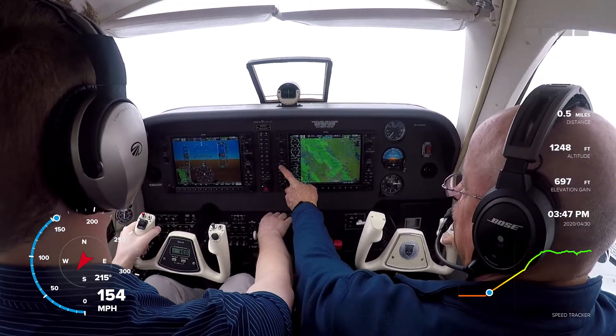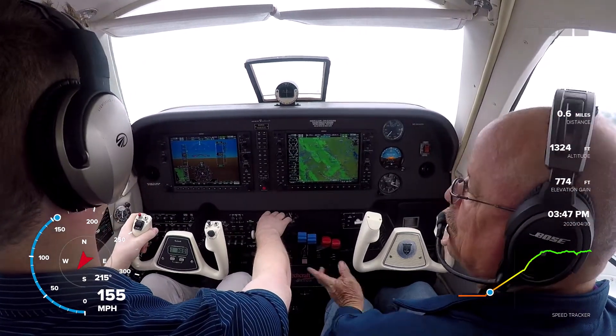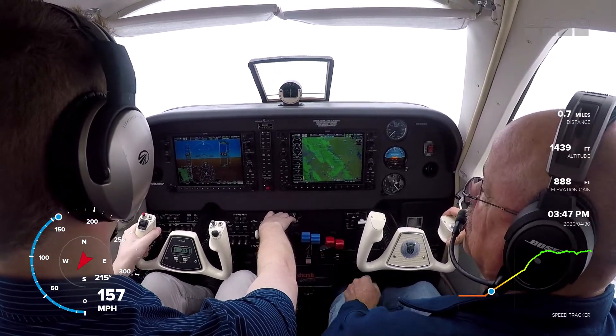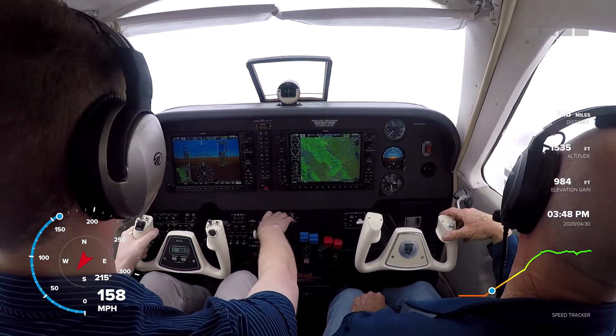I'm going to go heading mode. Give them a call — I'll do the radio, you just fly. 7168 Alpha Juliet, clear direct Yadkey. All right, direct Yadkey, we'll pick that up here. We'll get above 3,000 before we even think about turning.